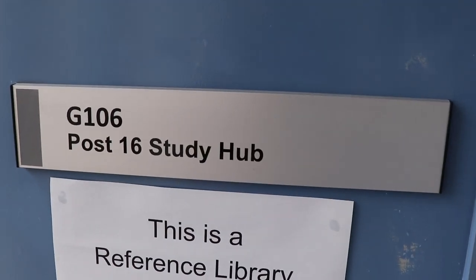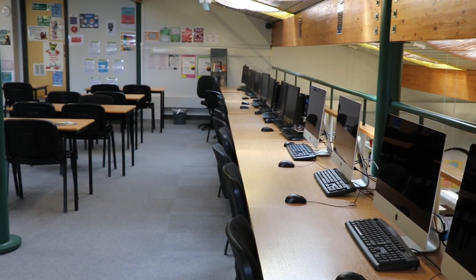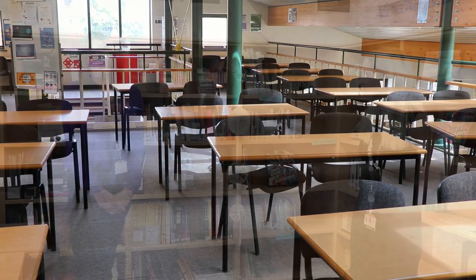We're now in the library where you'll be able to access lots of reference books. There's also more over in the library at the main school that you're able to access. You'll be able to silently study in here if you want a quiet place to go, and there's lots of support from the librarian in terms of helping you with your study skills. There's also a range of literature to do with your professions.